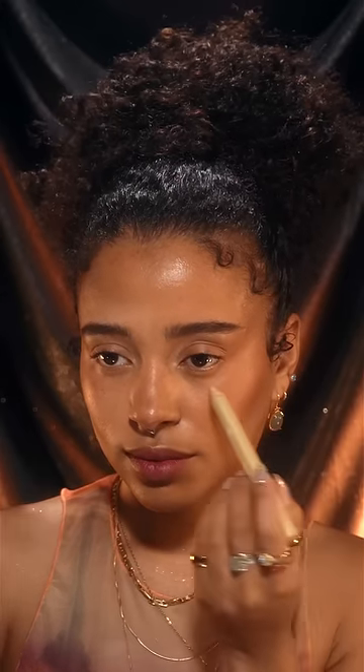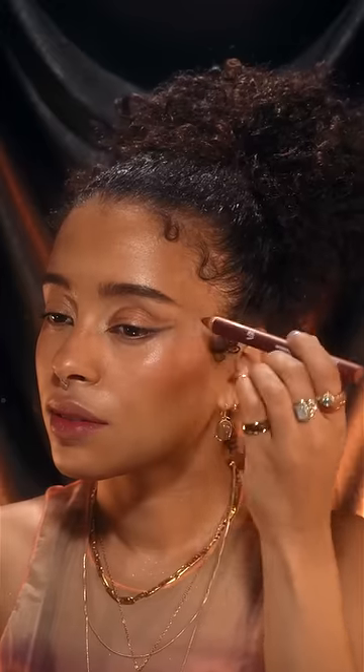Makeup pencils are great for beginners because they give you a lot of control and you can test and try where you want to place certain highlights and maybe also some shadows. They are also better for practicing eyeliner and looks in general because you can smudge them, you can shape them, you can feather them out with a brush and create a look that feels comfortable to you.